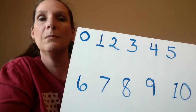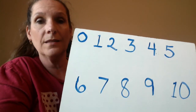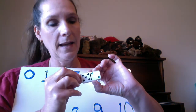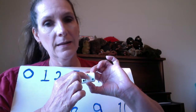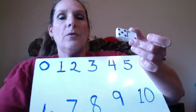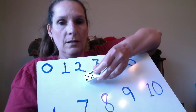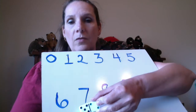What we're gonna do is count the dots and match them to the number. Let's start with this one — let's count: 1, 2, 3, 4, 5, 6, 7. Where is the number 7? If you can't identify it, just slide down and say your numbers: 0, 1, 2, 3, 4, 5, 6, 7 — oh, there it is!